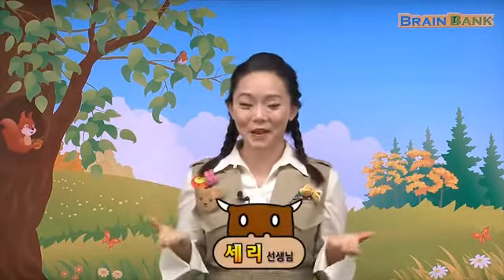Hello everyone. Welcome to our reading class. I'm your reading buddy, Sari. 우리 지금까지 모두 세 번에 걸쳐서 crickets 책을 같이 읽어봤는데요. 배웠던 내용 우리 친구들 잘 기억하고 있나요?